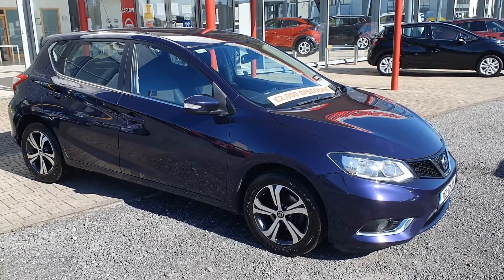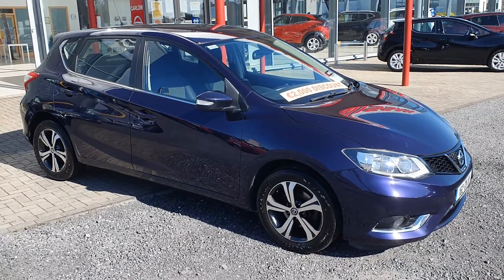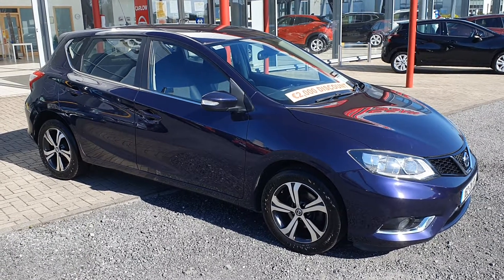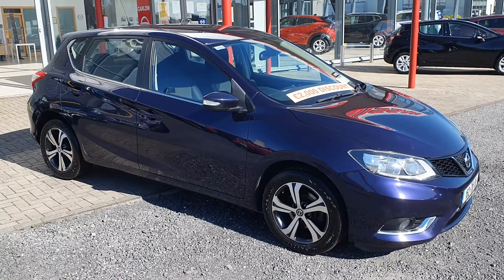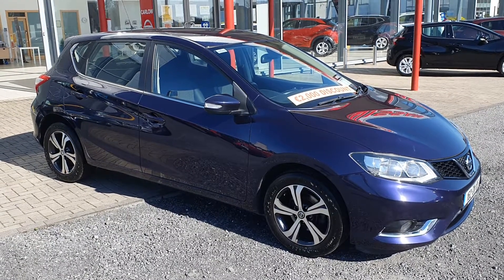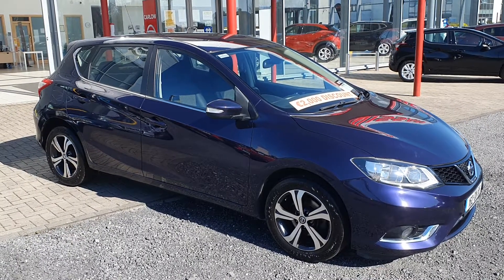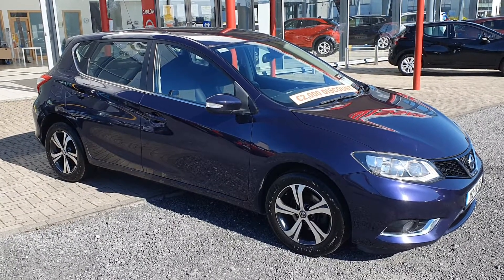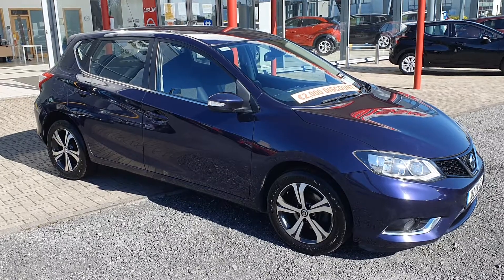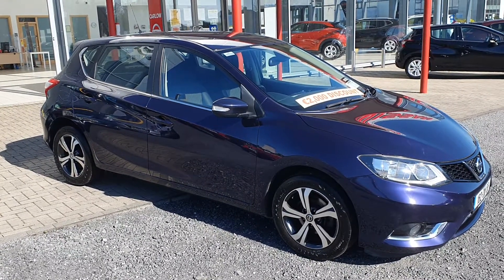So there is a very quick video of our 162 Nissan Pulsar 1.5 diesel in SV spec. This Pulsar is very economic and a lovely car, one owner, previous vehicle. Please call us at 059 918 8128, or visit our website at carlonissan.ie.